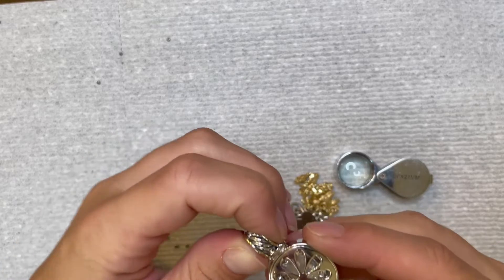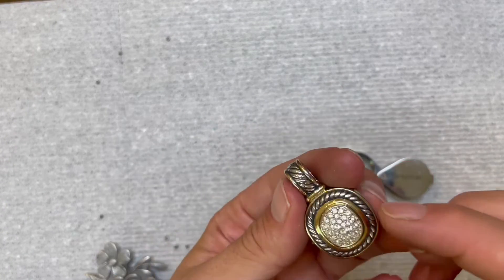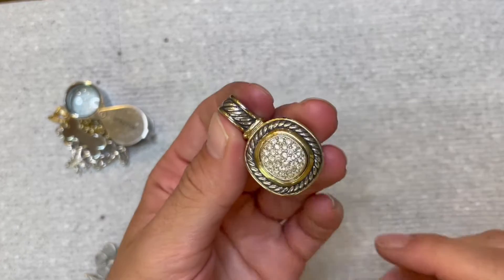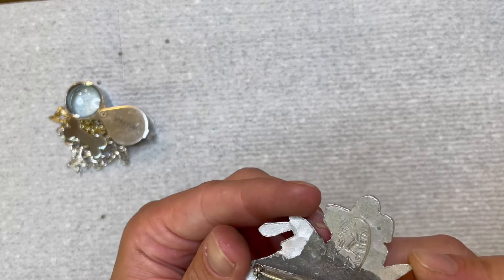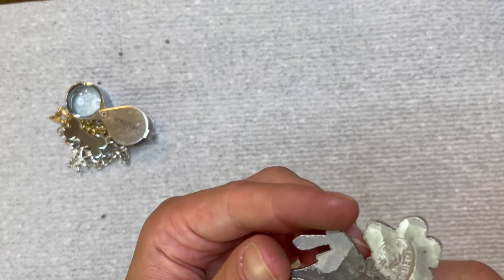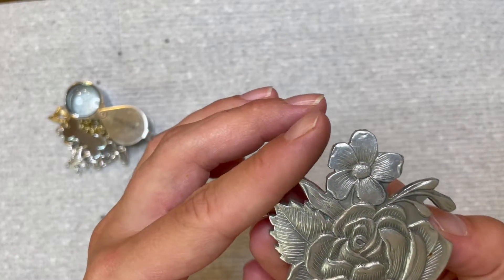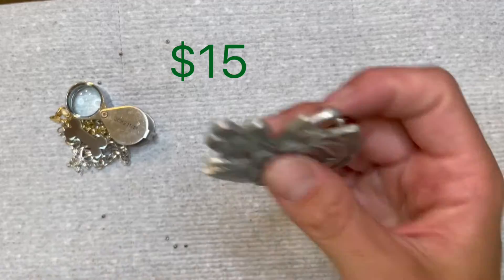This is a nice pendant — I might put it on a 925 chain and try to sell it. It's very pretty and shiny. Nothing on there, but I'm definitely going to keep it — it reminds me of David Yurman, obviously not, but I wish. There's something forged on here — maybe Everlast Metal? I don't know what that is. It's a pretty brooch. A little bit of tarnish — nope, just some crud. Cool piece.